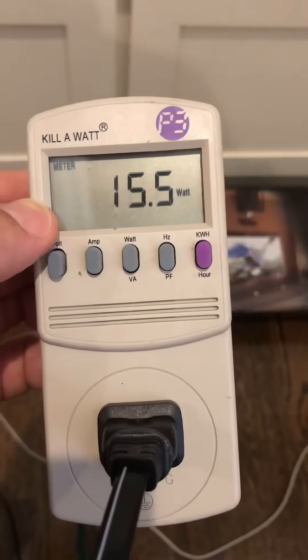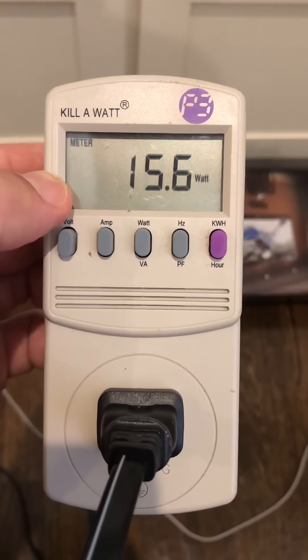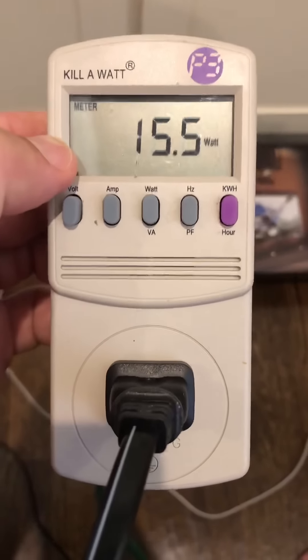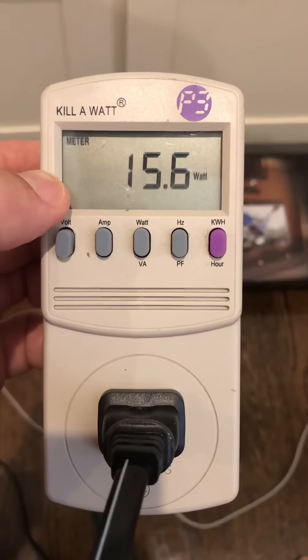My friend got a new cable box. The other one had a surge during a lightning storm, which fried it — and also fried my TV that I've had since 2008. So now we've got a new cable box, and that's the amount of watts it's using right now while it's on.